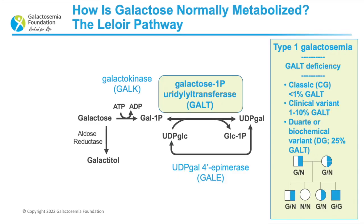Type 1 galactosemia, or GALT deficiency, can be subdivided for simplicity into three forms: classic galactosemia, which has less than 1% residual GALT activity; the clinical variant form, associated with 1–10% residual activity; and the Duarte or biochemical variant form, associated with on average 25% GALT activity.